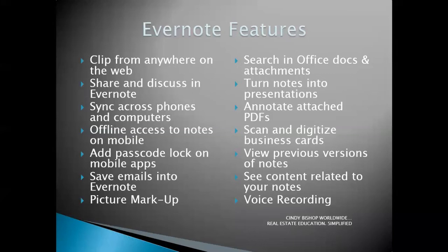I also mentioned Evernote — this is a quick screenshot of some of its features. Another application I mentioned earlier that you can access from any device, great for taking notes, sharing notes, taking pictures, taking audio clips, and doing searches. They have a free version that's actually pretty good, and if your needs eventually exceed what the free version offers, they have subscription programs available for nominal fees.